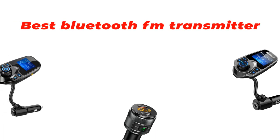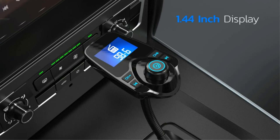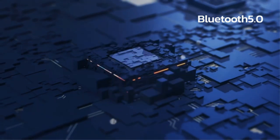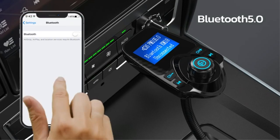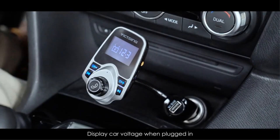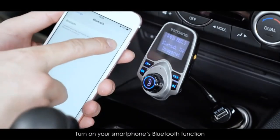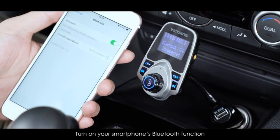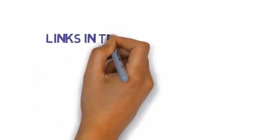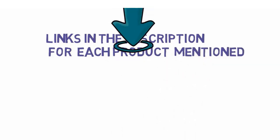Hi guys, in this video we are going to be checking out the best Bluetooth FM transmitter for cars you can buy right now. We made this list based on our personal opinion and hours of research, and we have listed them based on type of features and price. We have included options for every type of user. If you want more information and updated pricing on the products mentioned, be sure to check the links in the description below. So let's get started with number one.